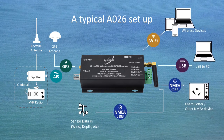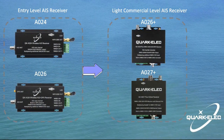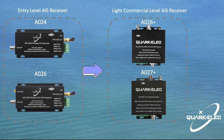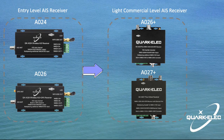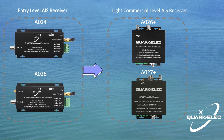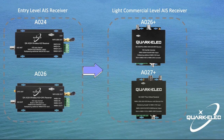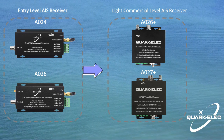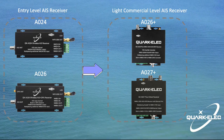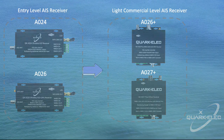The A024 and A026 are two entry-level AIS receivers provided by Quark-Elec. If the exact combination of AIS, GPS, and NMEA0183 isn't what you need, or you require a wider range or commercial-level AIS receivers, please visit our website and check out the A026 Plus and A027 Plus — these are highly capable, light commercial-grade AIS receivers.